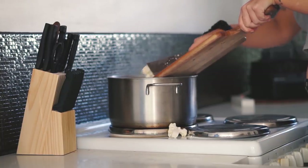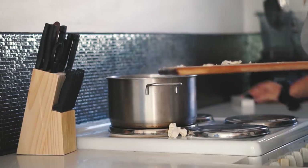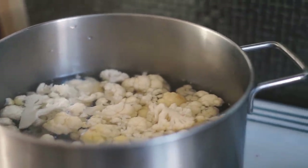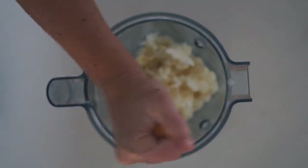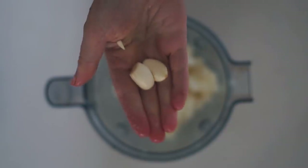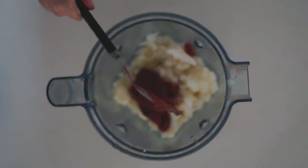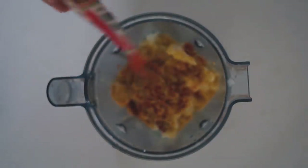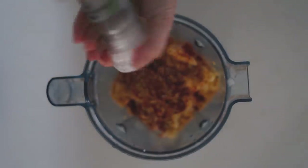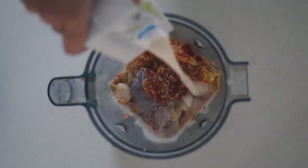I cooked the cauliflower for about half an hour — I want it to be as soft as it can possibly get. Once cooked and cooled I put it into my Vitamix with the juice of one lemon, two cloves of garlic (I ended up adding a third!), three heaped tablespoons of tomato paste, nutritional yeast to taste, paprika to taste, and some pepper and Himalayan pink salt.